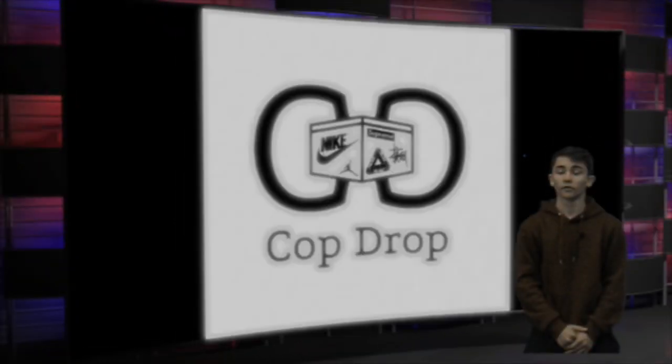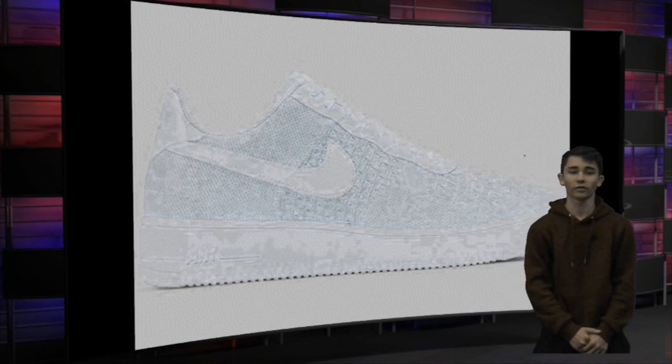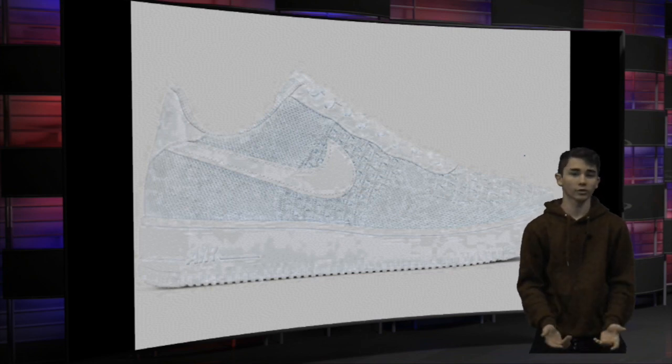The first shoe we have is the Air Force One Flyknit 2, starting at a retail price of $110. The colorway is white and pure platinum, which I think makes this shoe look super nice. I really like this colorway, I really like the shoe's look, so I'm definitely going to cop this shoe.